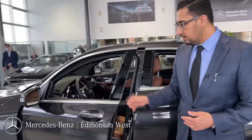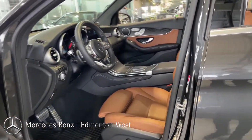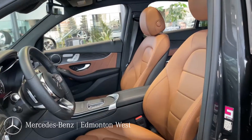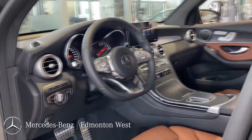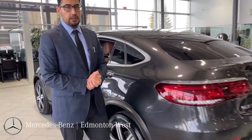Inside the car you have sports leather upholstery — that's our saddle brown interior with the dark ash open-pore wood, a flat bottom steering wheel, and the intelligent drive package built into it.